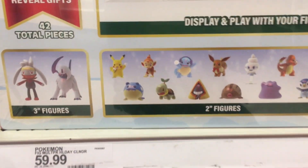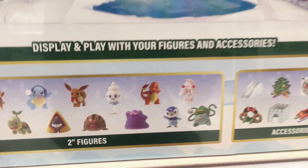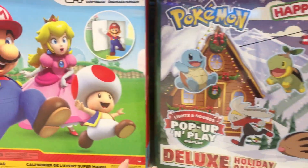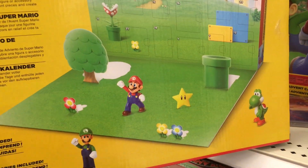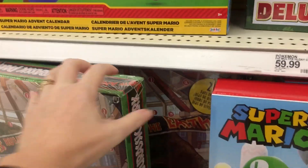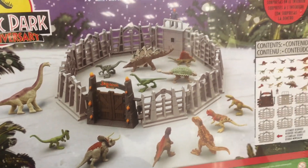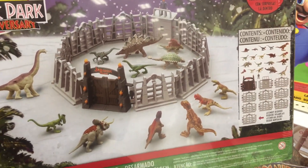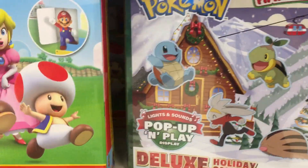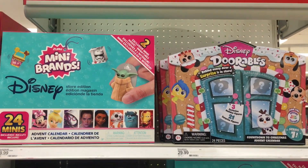Here's the Pokemon ones. Some of them are dressed in winter vibes, some are just like the regular little figures, and then you get some cardboard pieces. They also have some for Super Mario — it looks like you'll get some action figures. And then the Jurassic Park one — wow, you get the dinosaurs but also enclosure pieces to build like the little compound. That's kind of cool — sort of something for everyone on this end cap.